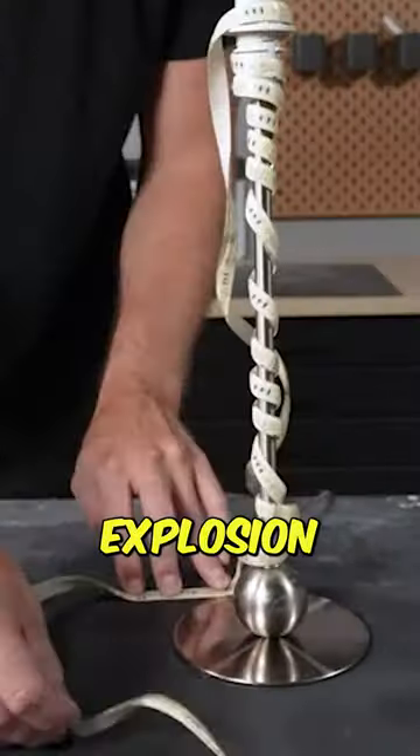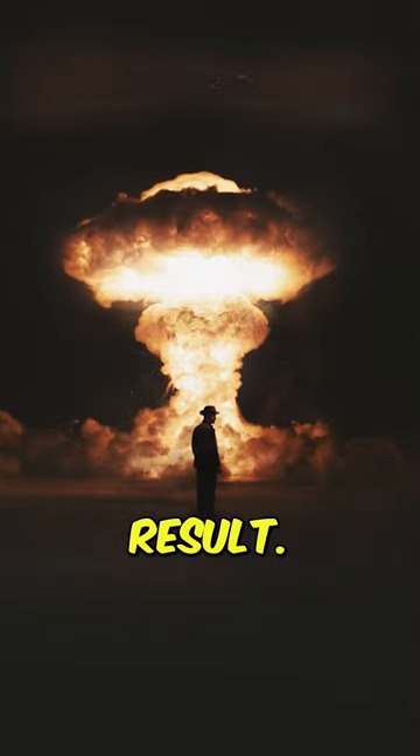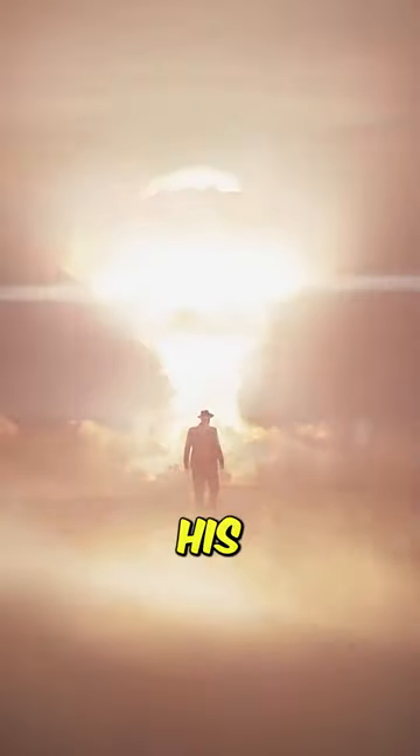as he creates a nuclear explosion with cotton and adds himself into the scene using green screen, which creates this result. Can you guess where he drew his inspiration from?